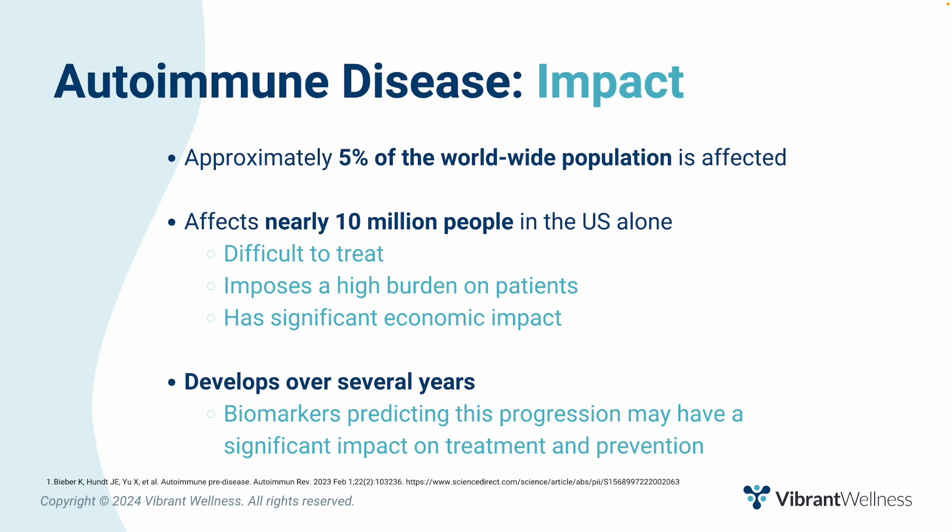Approximately 5% of the worldwide population is affected by autoimmune diseases, affecting nearly 10 million people in the U.S. alone. Autoimmune diseases are still difficult to treat, impose a high burden on patients, and have a significant economic impact. Like other complex diseases, autoimmune diseases develop over several years. Biomarkers allowing us to predict this progression may have significant impact on disease treatment and prevention.